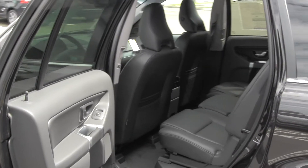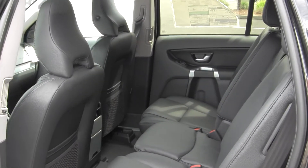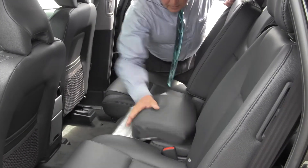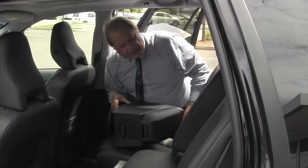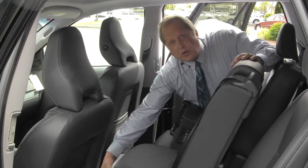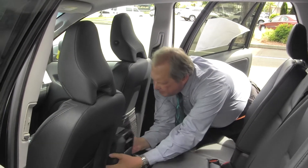The second row seats are equipped with an integrated child booster seat that can be adjusted. This can come out easily and the child can be moved up to where you can take care of your child. It easily sets back into place.